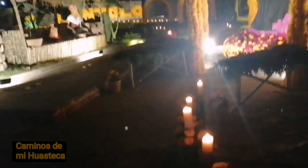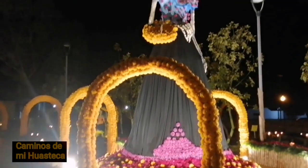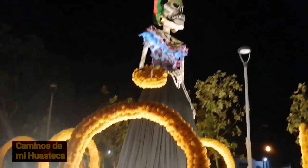Y aquí tenemos la Catrina, la monumental — la monumental Catrina, miren ustedes. Esta es la Catrina monumental que tenemos aquí.